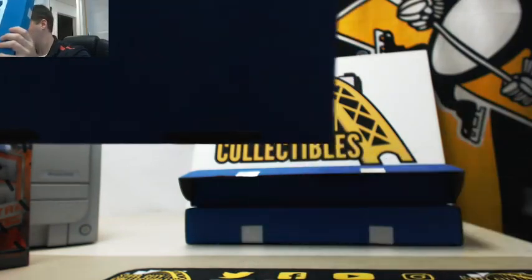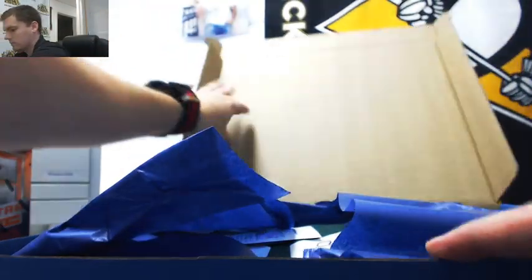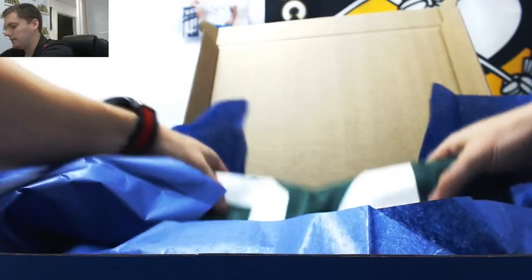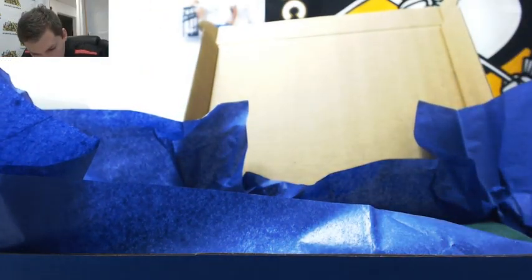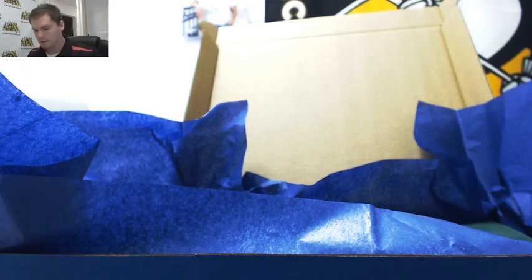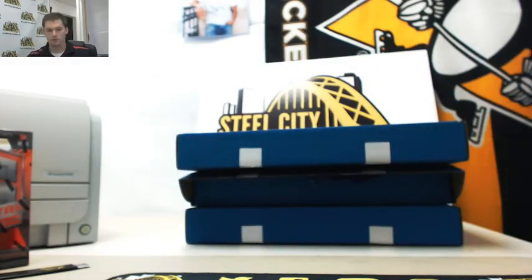Third and final box, guys. Another JSA authenticated. Paul Pierce — nice looking signature. That's going to Kevin M., P. Thank you everyone who joined our Jersey break. I'm going to upload that to our YouTube channel.